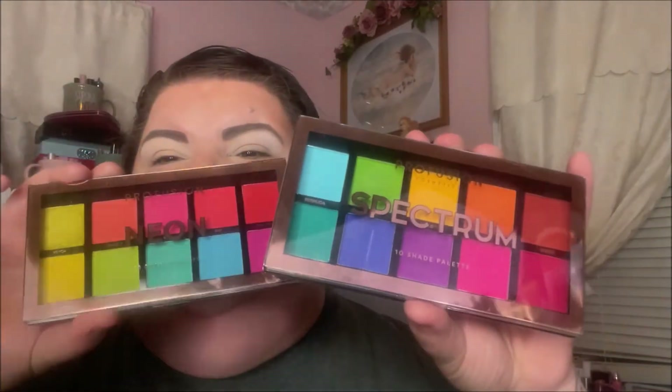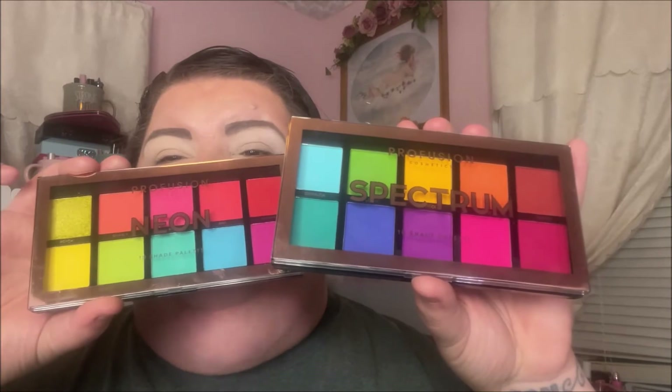Hey y'all, it's Nona. Today I'm here with a collab with my good friend Rebel — her channel name is Rebel Jackson — and she invited me to do this collab using some Profusion palettes. She suggested we use the Spectrum and the Neon to make a look, so these two really colorful palettes to make a look. Won't that be pretty for summer?